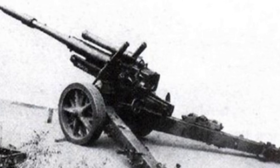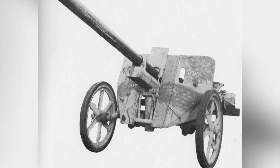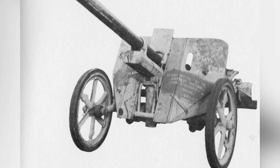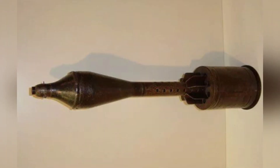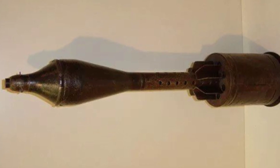The gun carriage was directly modified from the SFH-18 heavy field howitzer carriage. It is known that the German army conducted relevant tests on the gun, and its performance was certainly improved compared to the PAW 600, but there is no surviving data on the specifics. Considering the situation in Germany at the time, even the simpler PAW 600 could not be mass-produced, let alone the more complex PAW 1000.